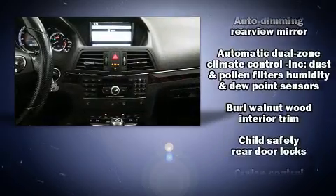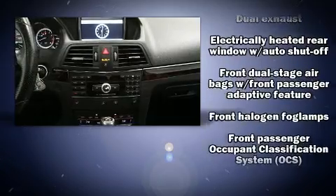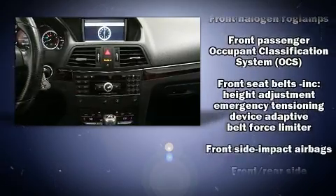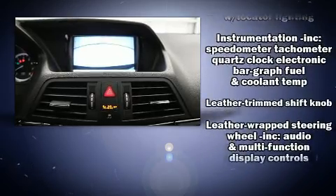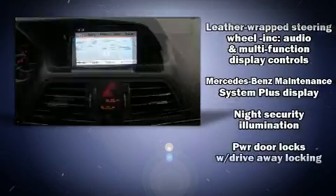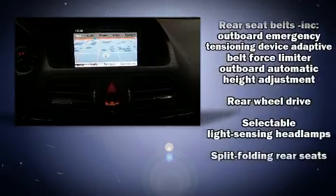Mercedes-Benz also prioritized safety and security by including brake assist, anti-whiplash front head restraints, ignition disabling, and four-wheel disc brakes with ABS. With electronic stability control supplementing mechanical systems, you'll maintain precise command of the roadway.